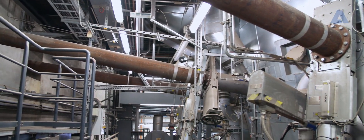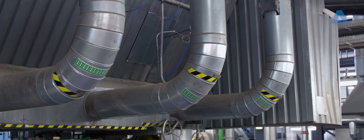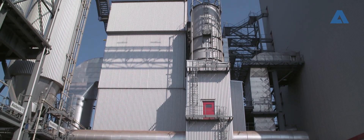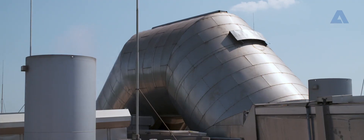To protect the environment, an extremely effective flue gas cleaning system is implemented to ensure that the combustion always produces minimal emissions while maintaining high energy output.